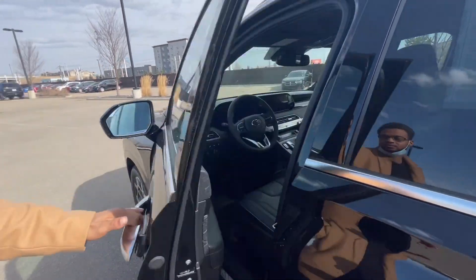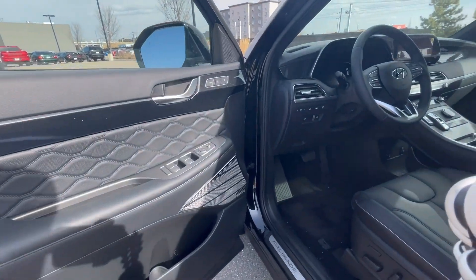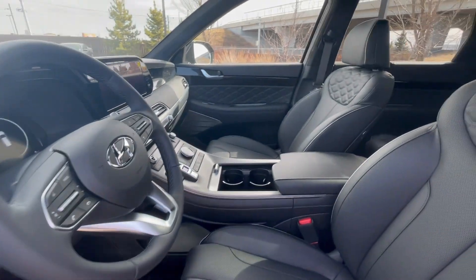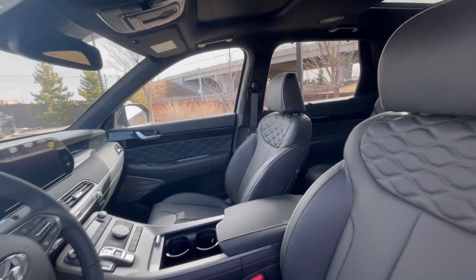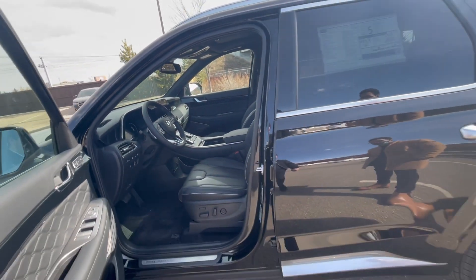Let me show you the inside — follow me. Heated and ventilated seats, a 10-and-a-quarter-inch display, a digital dash, suede headlining roof, panoramic as well. It's a 7-passenger, can fit everyone.